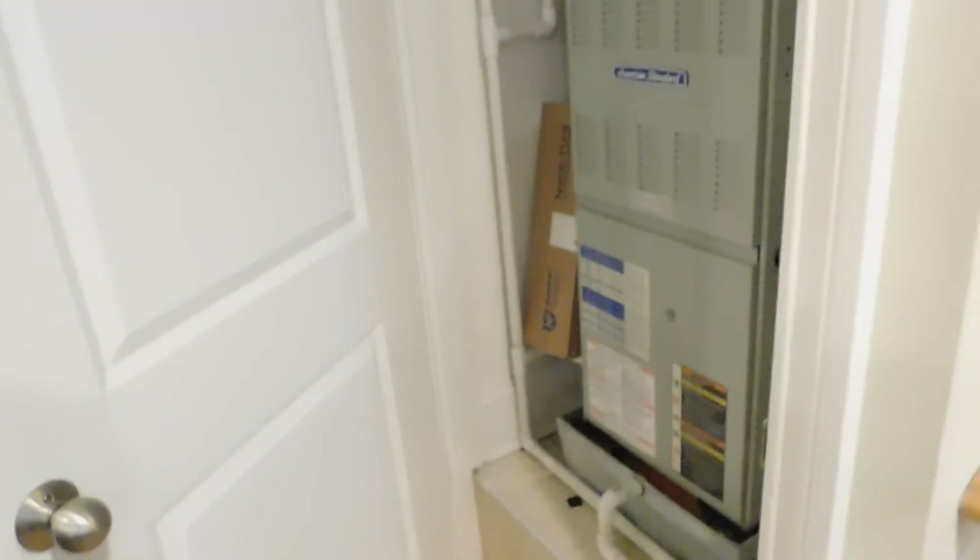You have like a pantry, which is really nice. You have a good-size furnace room — kind of minus a closet there, but still nice to have.